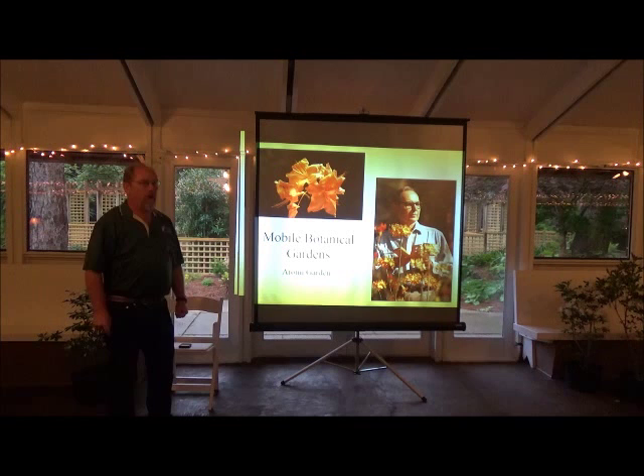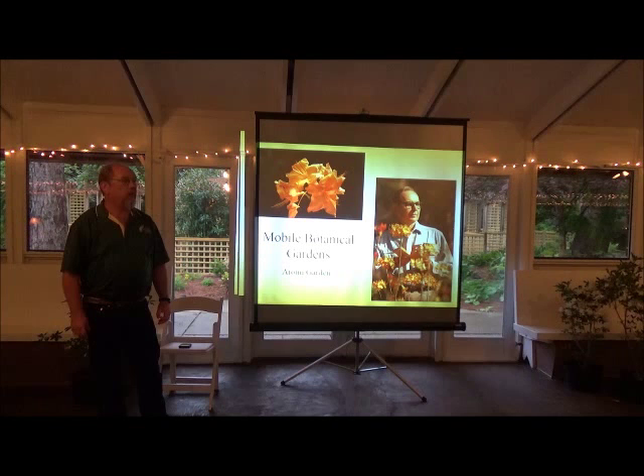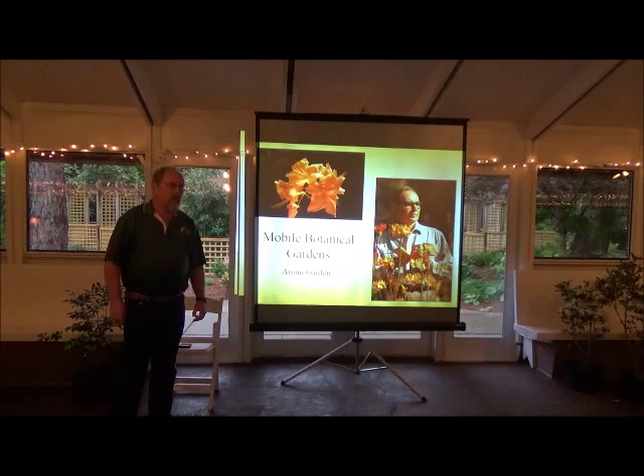And we're going to start on page one. What are deciduous azaleas? Azaleas that lose their leaves in the winter. There are some 16 species of deciduous azalea that are endemic to North America. There are only three other species that are endemic to anywhere else in the world: Mollis, Japonica, and one out in the Baltics.